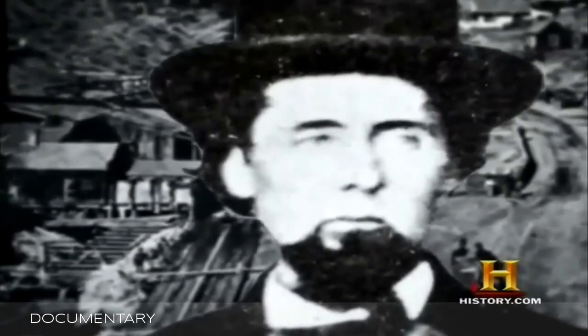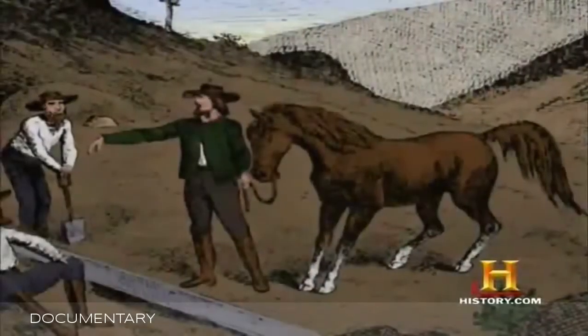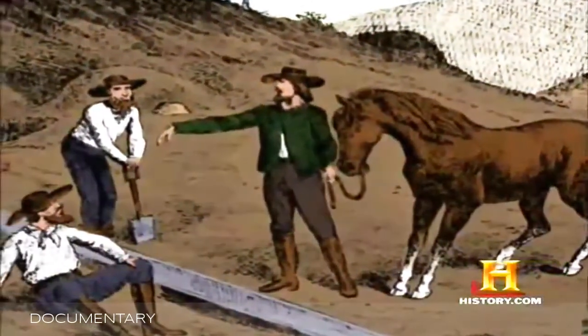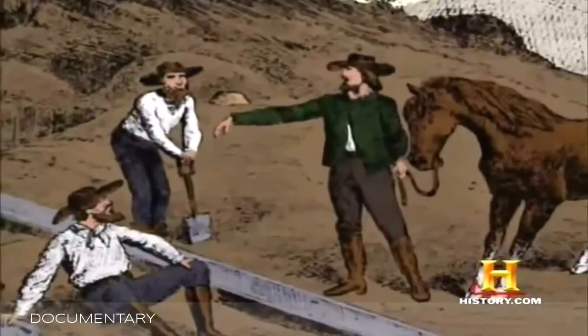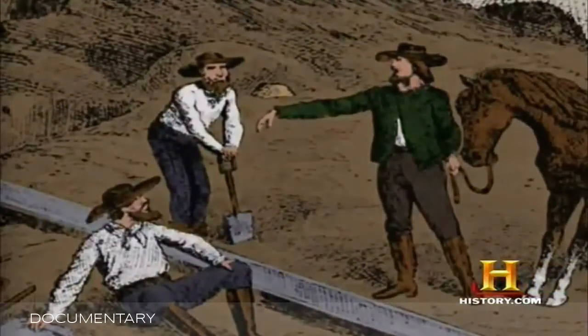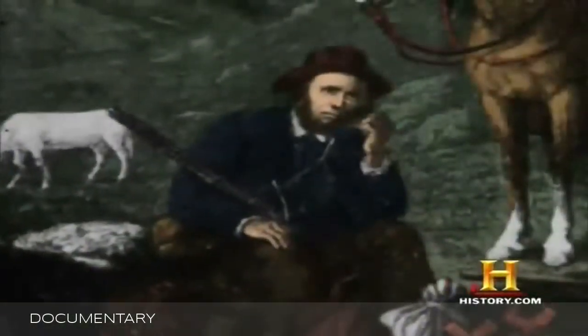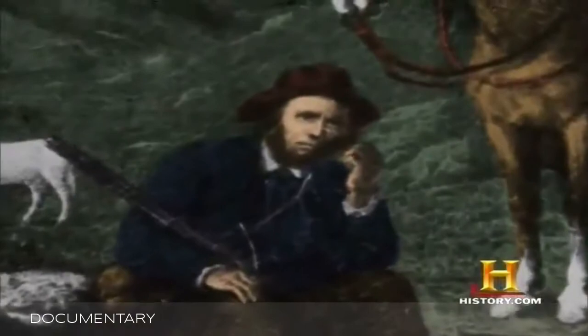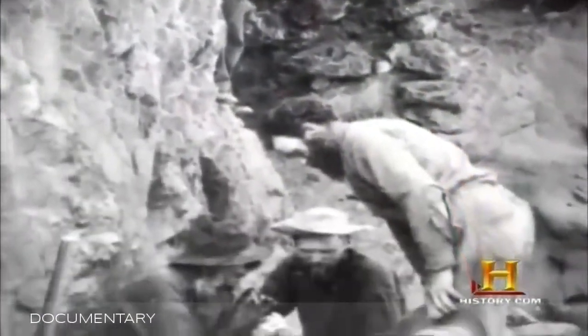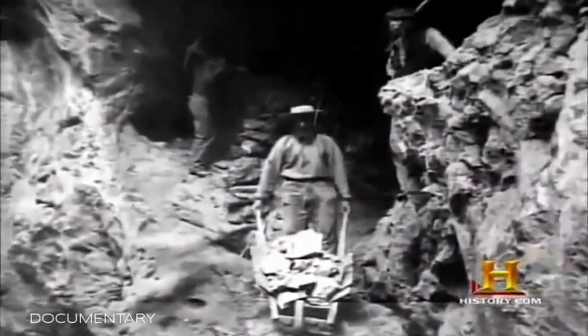Henry Comstock was a shiftless individual — he was always looking to make a buck. In June of 1859, two Irishmen, Peter O'Reilly and Patrick McLaughlin, were on the north end of the lode when Comstock came by and told them they were digging on his property, which was an outright lie. They had a quick conference and thought two-thirds of something was better than 100% of nothing, so they cut him in for a one-third share. Comstock was a braggart, telling everybody it was 'my strike, my lode,' and soon people were saying 'let's go up to the Comstock Lode in Virginia City' — that's how it got its name.